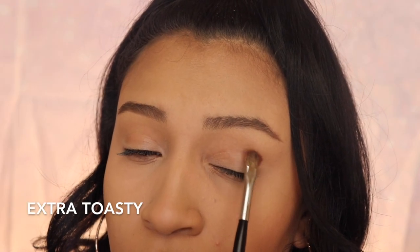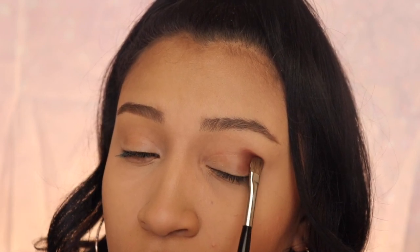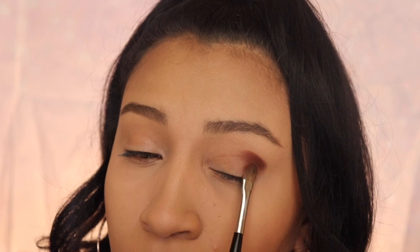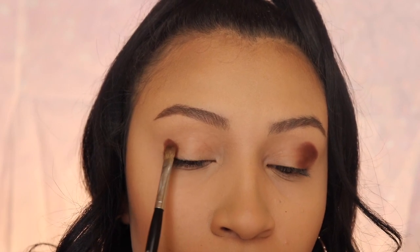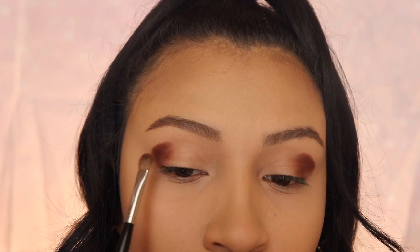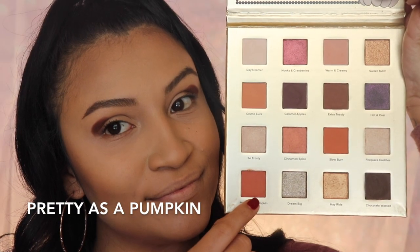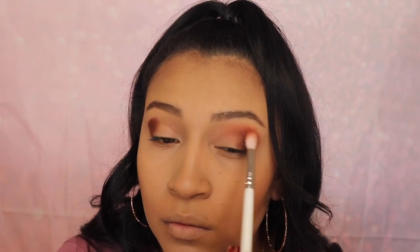I'm starting off by using the shade Extra Toasty. Next, I'm going in with the shade Pretty as a Pumpkin and I'm going to be using it to blend out the other shade.